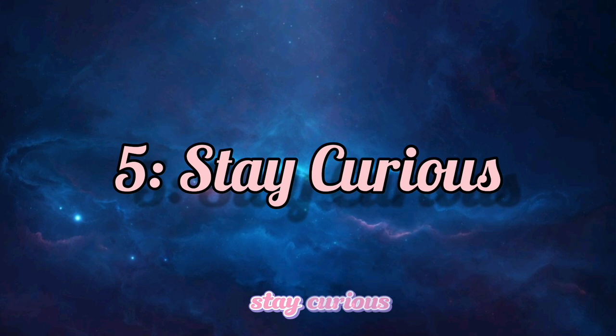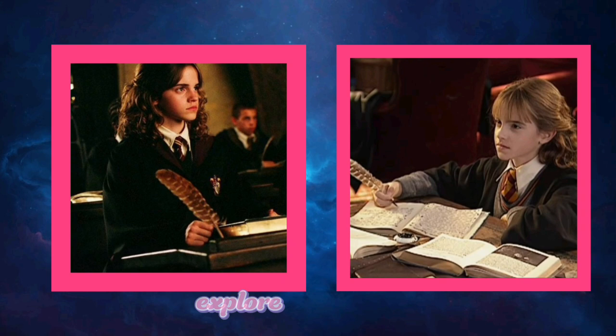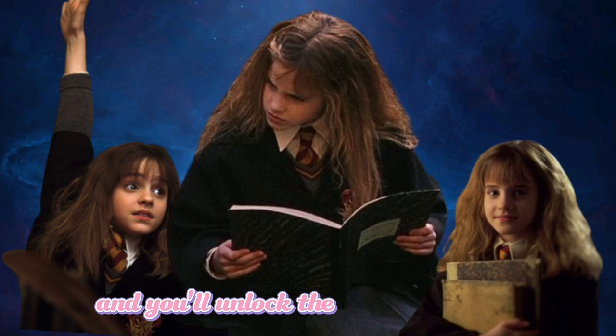Stay Curious. Hermione's thirst for knowledge was insatiable. She never stopped being curious, and neither should you. Read beyond your syllabus, explore related topics, and never stop asking why. Hermione's curiosity made her a true scholar. So be inquisitive, and you'll unlock the magic of learning.